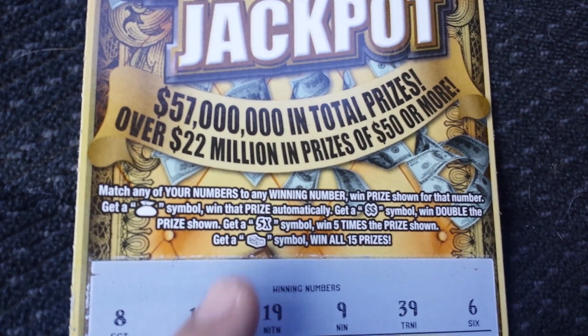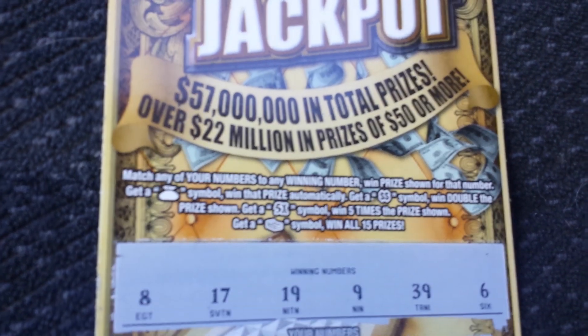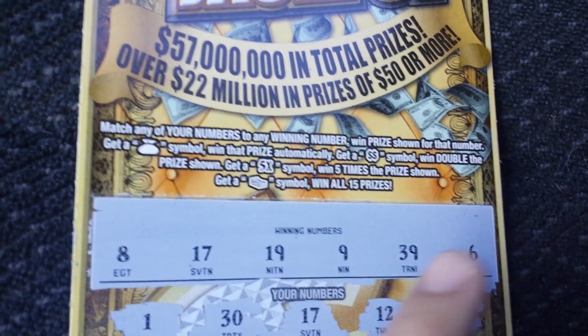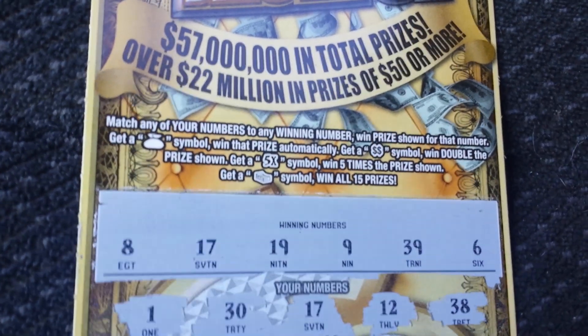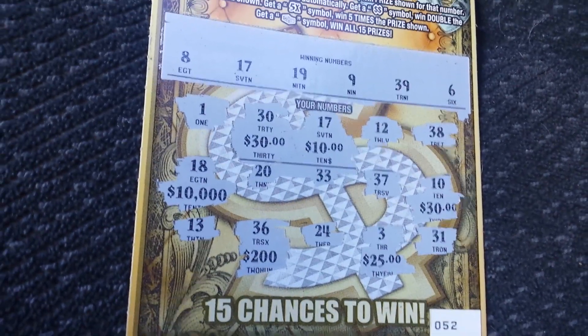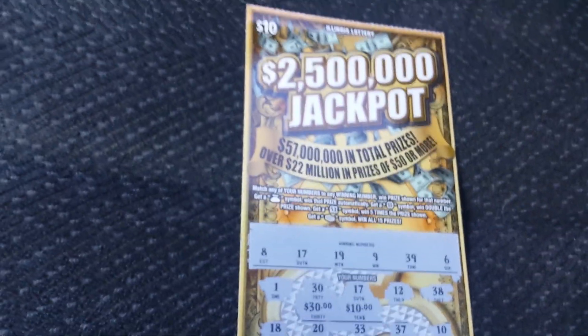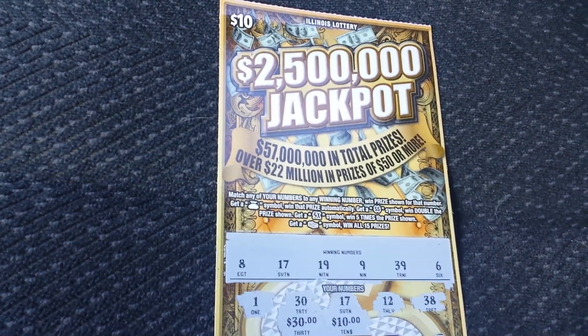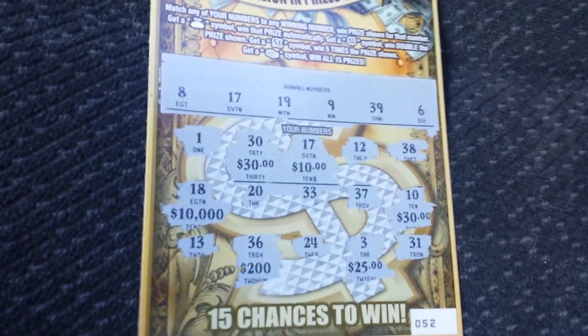And a bundle of cash wins all 15 prizes. I did only match the 17 right here with the 17, and it was $10 back. I just scratched the other prizes just to see what they were. So there you have it — $10 scratch off from the Illinois Lottery, $2,500,000 jackpot, $10 back.